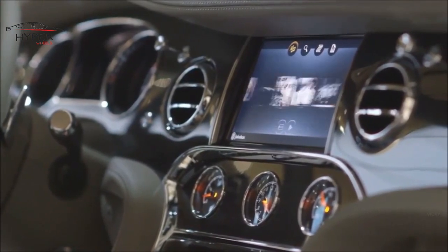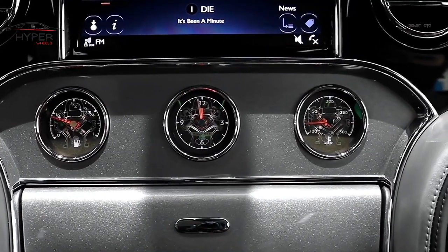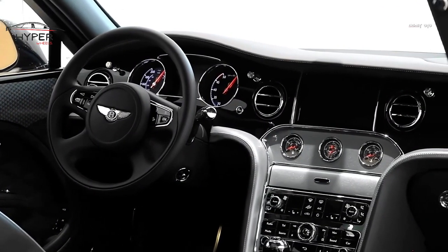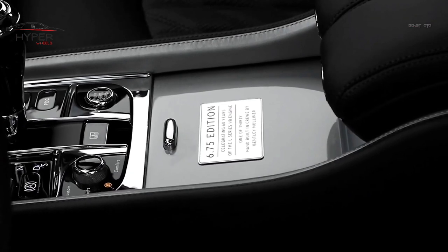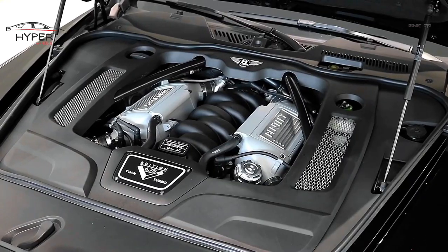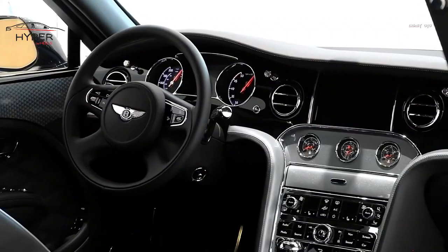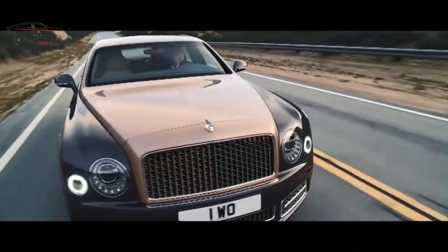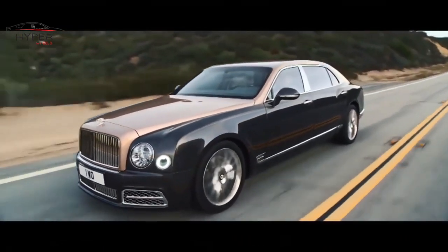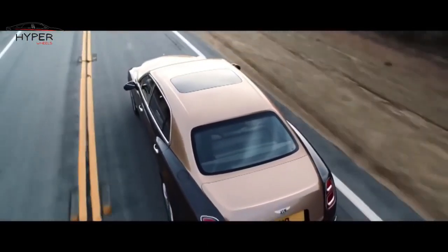The Mulsanne is equipped with cutting-edge technology, including a high-resolution touchscreen infotainment system, Bluetooth connectivity, a premium audio system, and various driver assistance features. It is powered by a robust 6.75-liter twin-turbocharged V8 engine, delivering exceptional power and torque for a smooth and exhilarating driving experience. Despite its size and luxury, it offers excellent handling capabilities and dynamic driving characteristics.